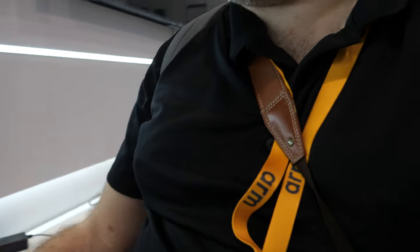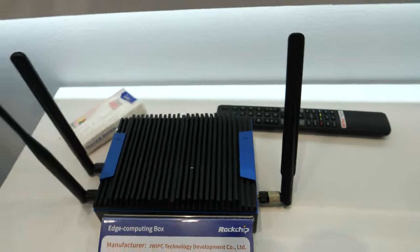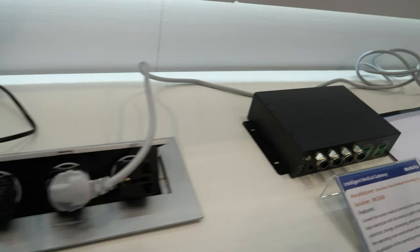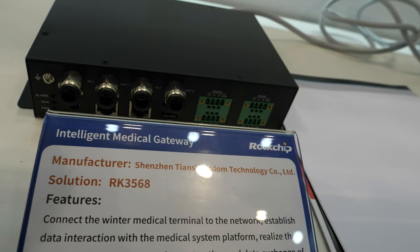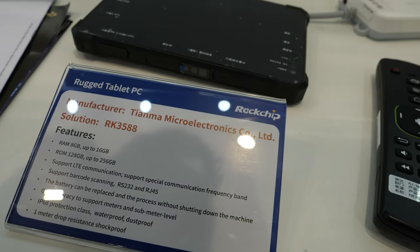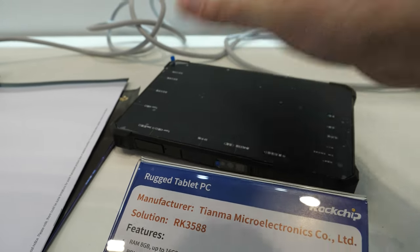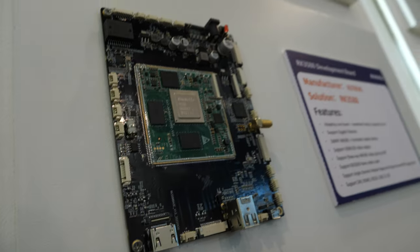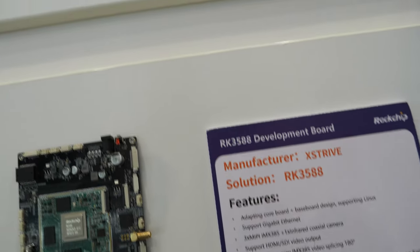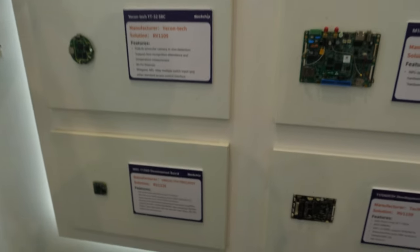Here at Embedded World they're showing a bunch of stuff. They're showing this board — the RK3568 intelligent medical gateway. Tianma Microelectronics — maybe this is kind of like a tablet. And there's a bunch more RK3588 stuff here. Here's the board, and a bunch of stuff that goes in the smart doorbell market. Small device.